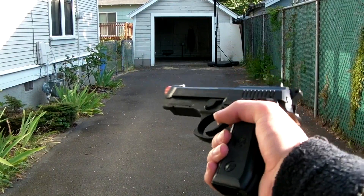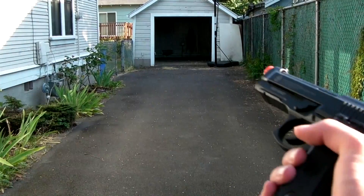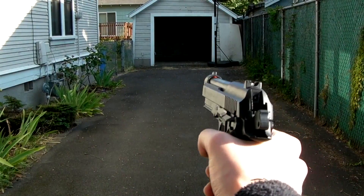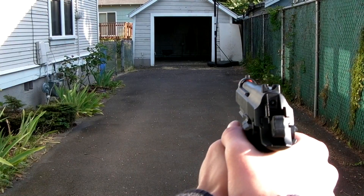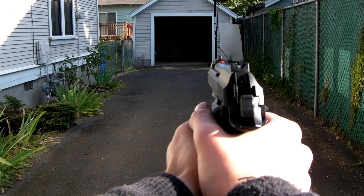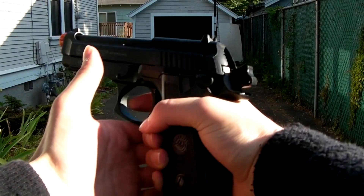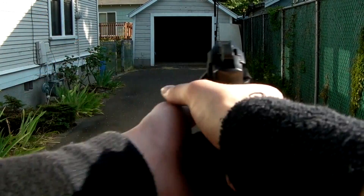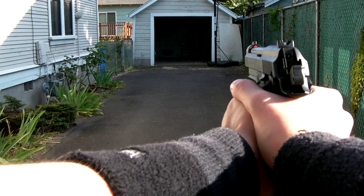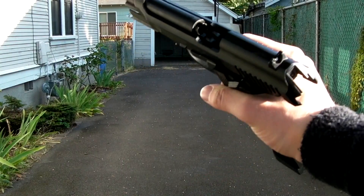Now we are just going to be shooting downrange. Got a fully loaded magazine that holds 40 BBs and one CO2 cartridge. Semi-automatic. Now let's go full auto, which is this little switch right there. And we are out of BBs.